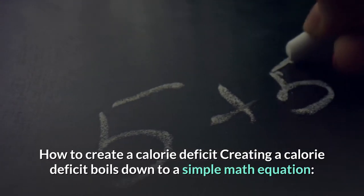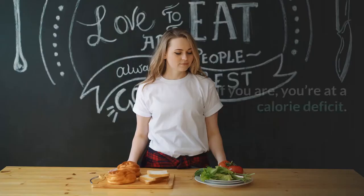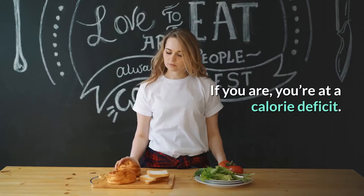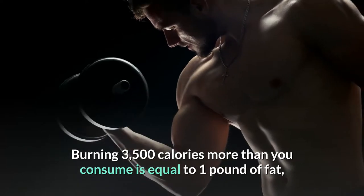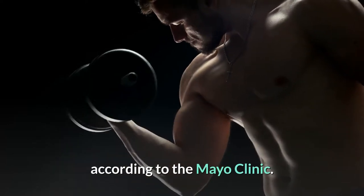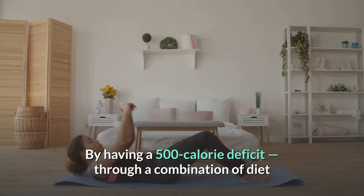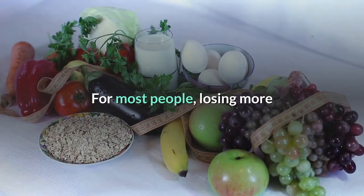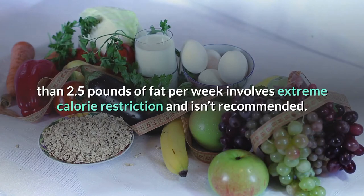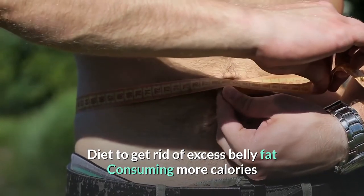Creating a calorie deficit boils down to a simple math equation: are you burning more calories than you're consuming on a daily basis? If you are, you're at a calorie deficit. Burning 3,500 calories more than you consume is equal to one pound of fat, according to the Mayo Clinic. By having a 500 calorie deficit through a combination of diet and exercise, you'll lose about one pound of fat per week. For most people, losing more than 2.5 pounds of fat per week involves extreme calorie restriction and isn't recommended.